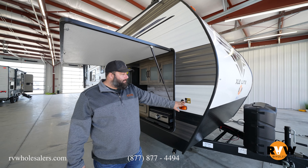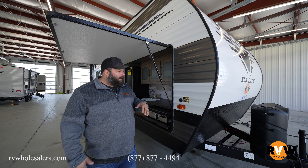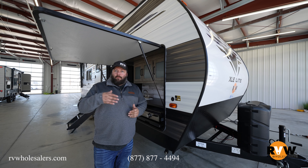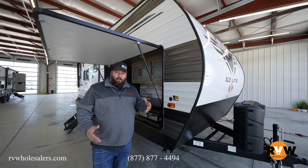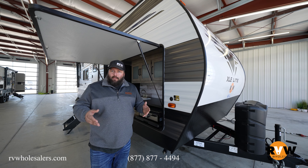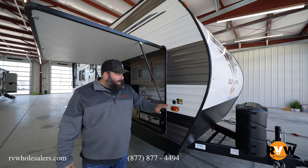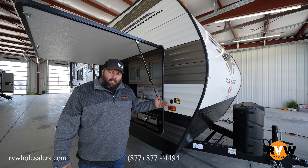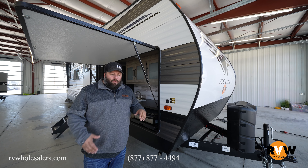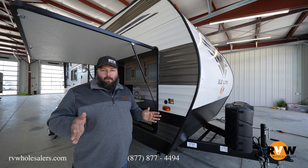On the side you've got a two-pin portable solar plug — the Go Power solar prep. This is great if you're out at a racetrack or somewhere without power hookups. You can invest in a portable solar unit and plug it in here to keep your batteries charged.